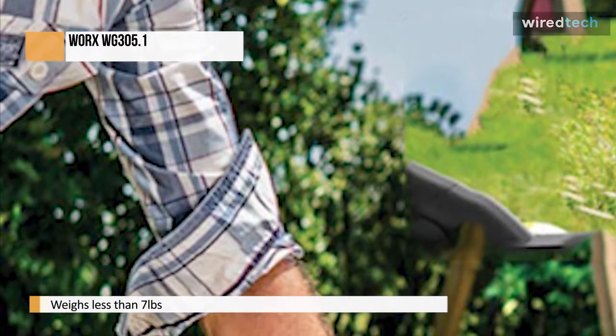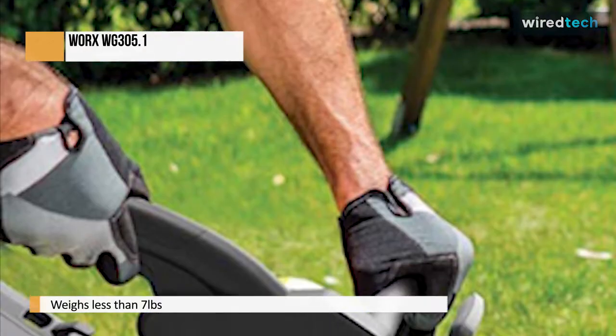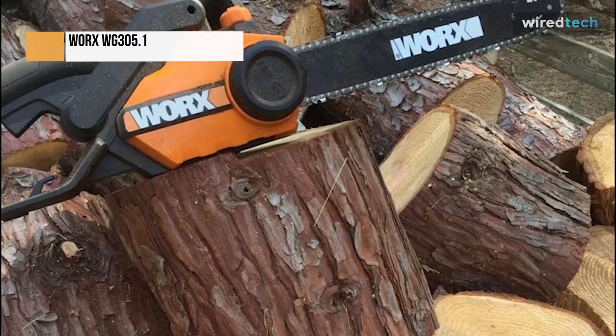The saw comes to a halt when the throttle is released, and the chain gradually comes to a halt. The saw is extremely simple to use. It is one of the lightest saws available, weighing less than seven pounds, and should be manageable by most people.